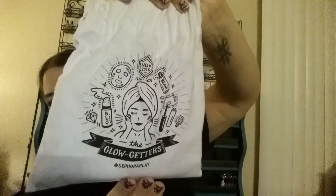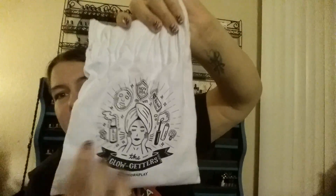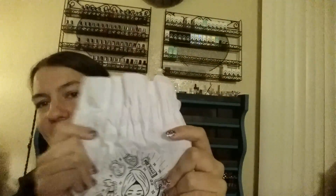Now on to the stuff I actually care about. This is this month's bag — this is the Glow Getter. Play on words. And I really do like the bag. I ruin them every month though, because there's supposed to be a black ribbon drawstring, and every month as soon as I open it I mess it all up, because apparently I just can't open a bag. But I love it. The bags are really cute.